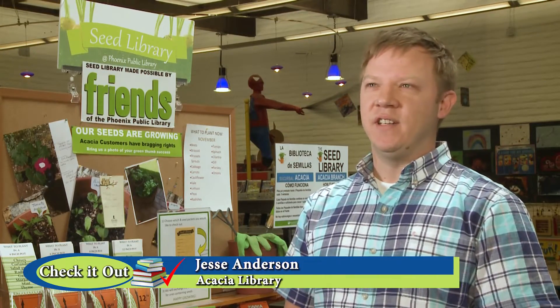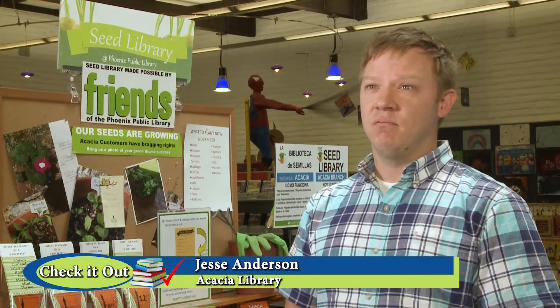Today's librarian has to know more than just searching out books with the Dewey Decimal System. They can help you find any information you need. They can help get your kids ready for school, and they even know a little bit about gardening. A lot of our customers know that there are DVDs and books, but they haven't really had a chance to understand what other collections we have. One of the ones that we're really proud of is our seed library. You could access it at 12 of our branches. It's such a simple concept.